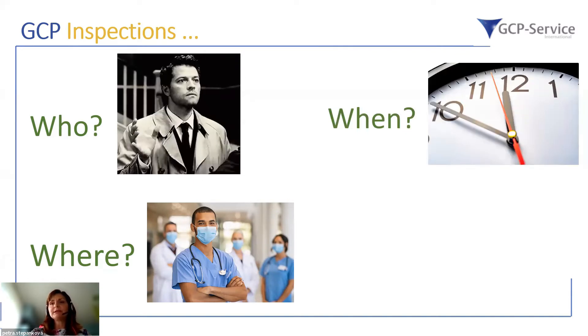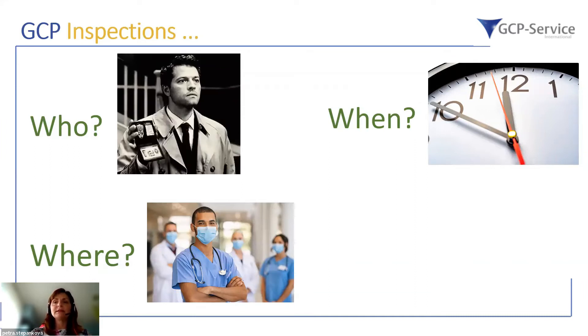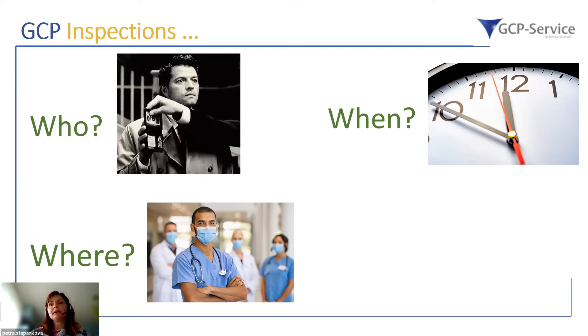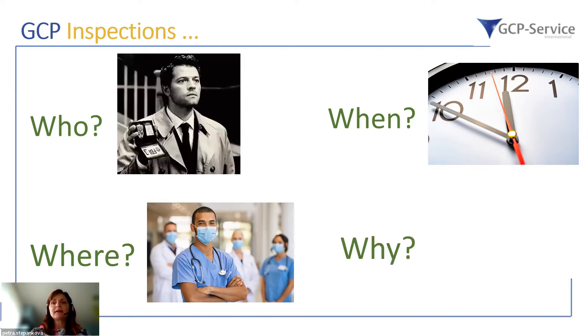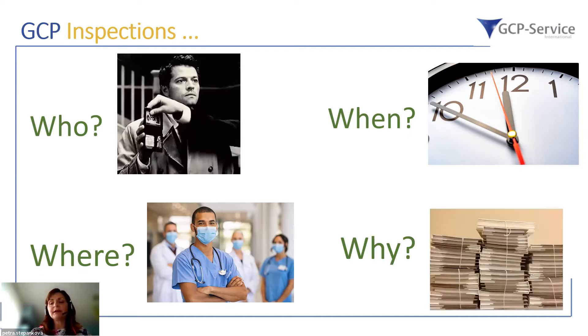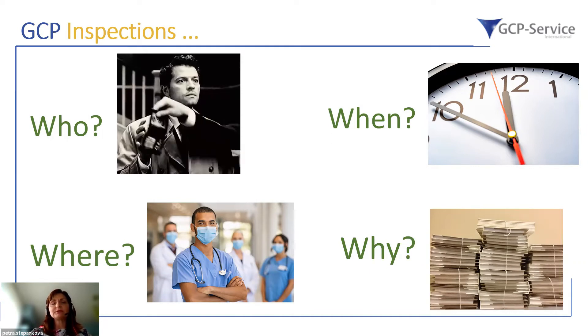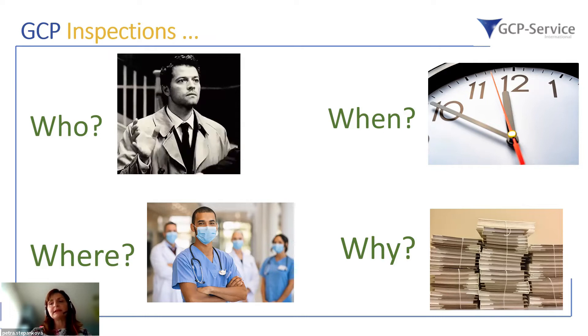When are the GCP inspections performed? They are usually planned activities, but there are also triggered inspections, and you will see information from the regulators about those later. Why are inspections performed? To verify compliance — not only with regulatory requirements, but also with protocol compliance and additional requirements to perform the study and to have valid, quality data submitted for registration purposes.